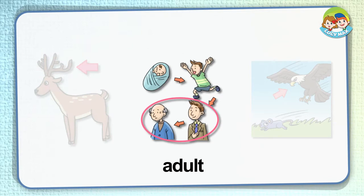Adult. You see a baby, a kid, a man, and an old man. The man and the old man are adults. When we grow up, we become adults. Women are adults too.